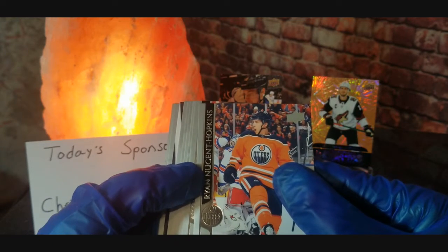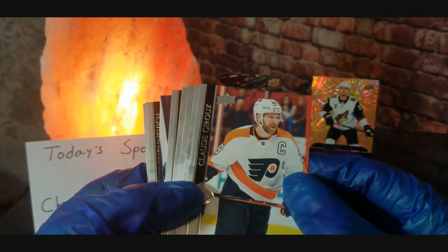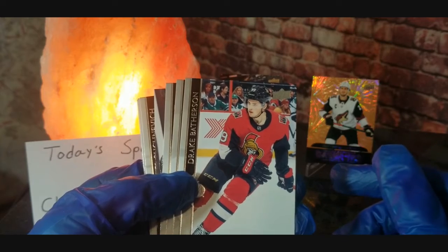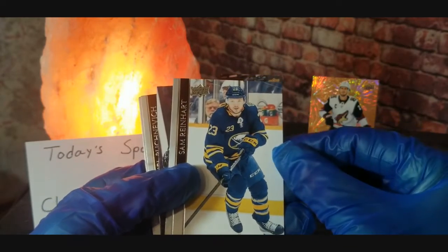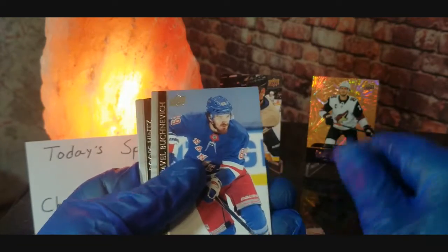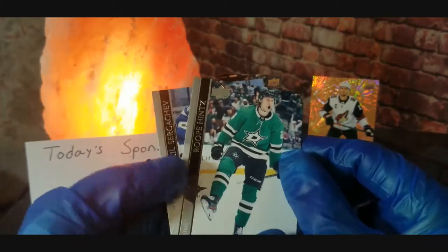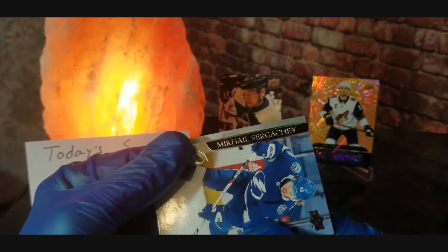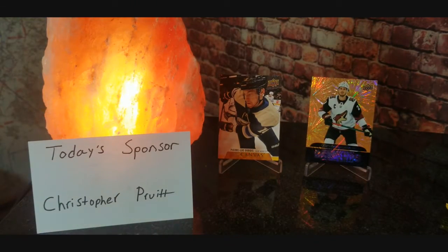We got Ryan Nugent-Hopkins — a lot of hockey players seem to have three names. Claude Giroux, Ryan Graves, Drake Batherson, Tyler Johnson, Sam Reinhart, Dominic Kubalik, Pavel Buchnevich — wow, you hockey players have some funky names — Tuukka Rask, and the last one is Mikhail Sergachev. Alright guys, that is all of the cards right there.